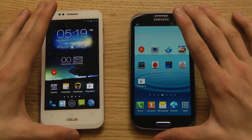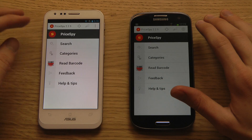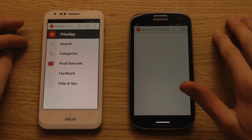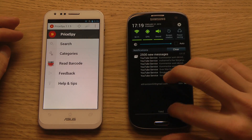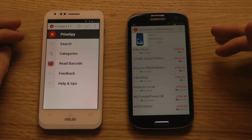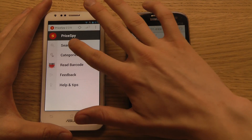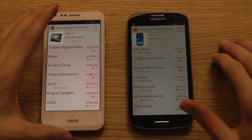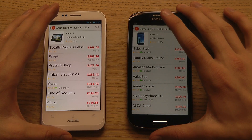Looking at price first, these devices are very interesting. I can't find the PadFone right now in this Price Buy app, but we can see the Galaxy S3 costs around 400 pounds — a little more for the 4G variant. The review unit I got from Asus costs around 500 pounds for the 32GB variant. There's also a 16GB variant you can probably pick up for around 420 pounds.